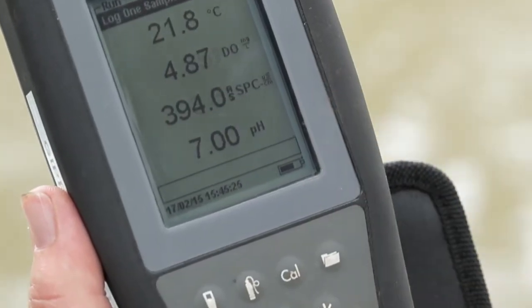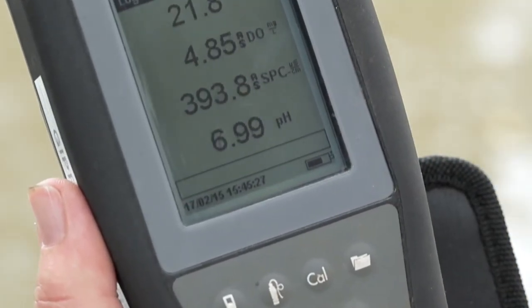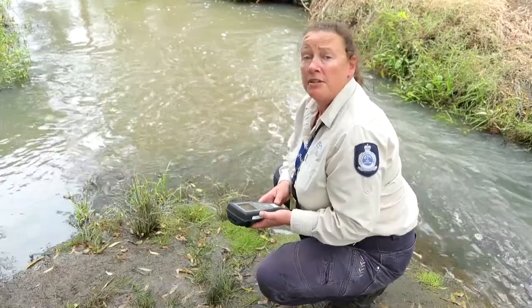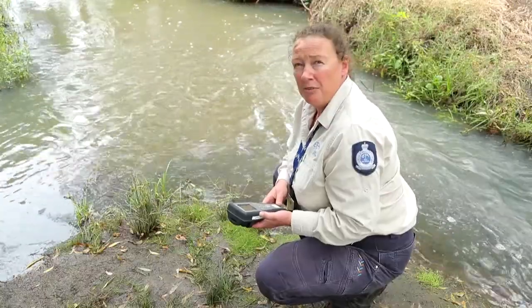The reading at the bottom of the screen is pH. It's a measure of how acidic or basic the waterway is. We'd normally expect a result between about 6 and 8, and we're currently reading 7, which is what we'd expect for a waterway like this.